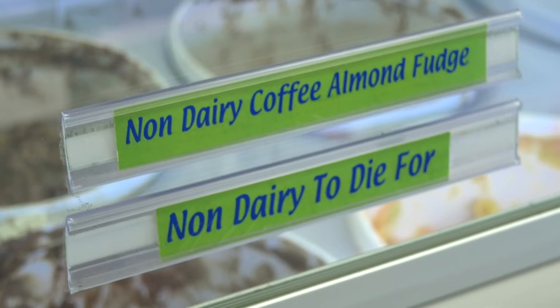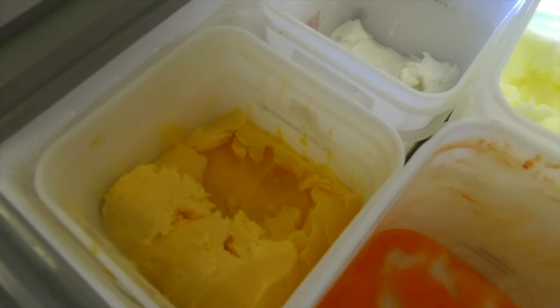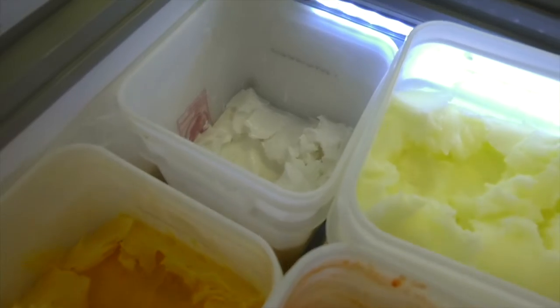We have 24 different flavors, some of them being non-dairy, which is made with coconut milk. Some are no sugar added — not completely sugar-free, but no sugar added, which means they still have the milk sugar. We also have Italian ice: eight flavors of Italian ice made by Via Veneto. It's very good.